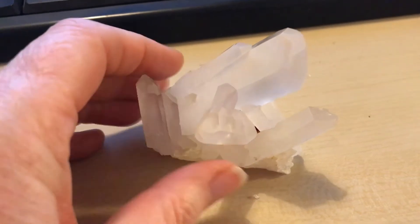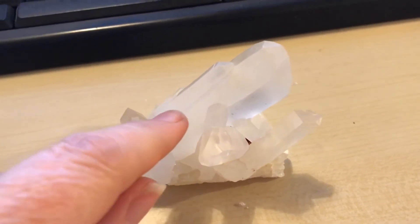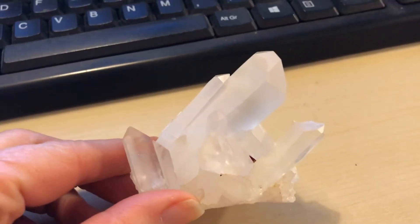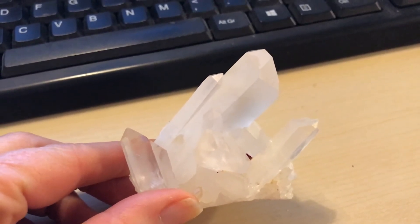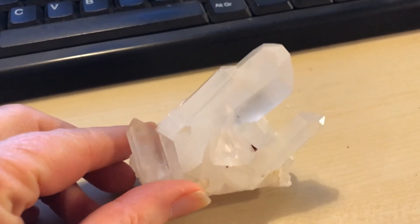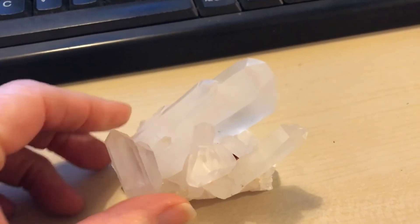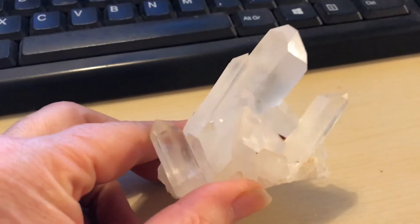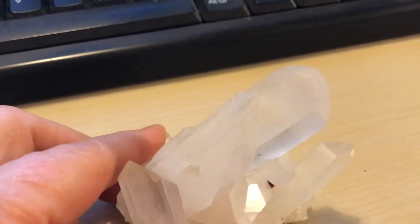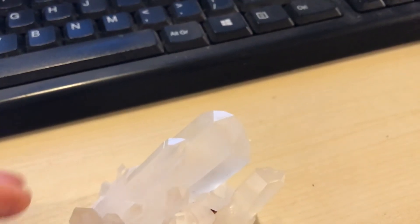But if you look closer, you can see that there's a twin flame here. A twin flame is where you've got two crystals growing side by side from the same bed, but they're of different lengths or sizes. So you can see if I hold it that way, you can zoom in, you can see the bigger one there and the smaller one at the side here.